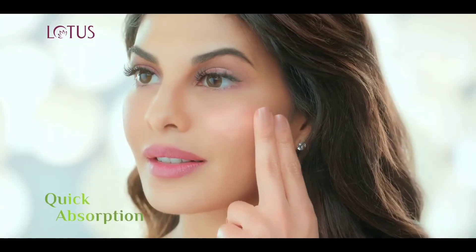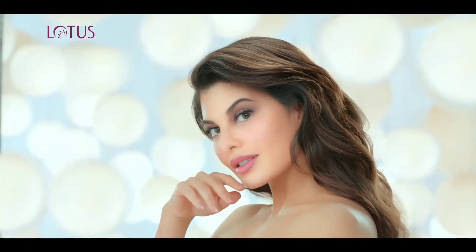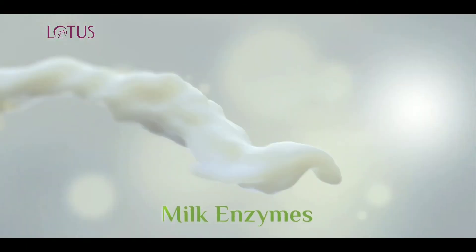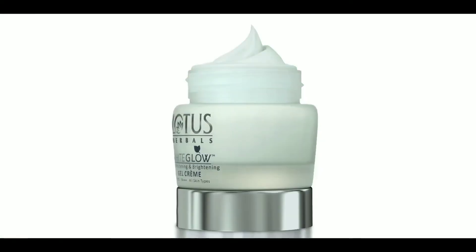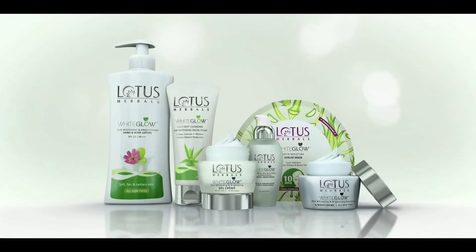Its gel gets easily absorbed and deep nourishes the creme skin. With saxifraga to reduce dark spots and milk enzymes, they give a bright natural glow. Lotus White Glow — see this glow every day.